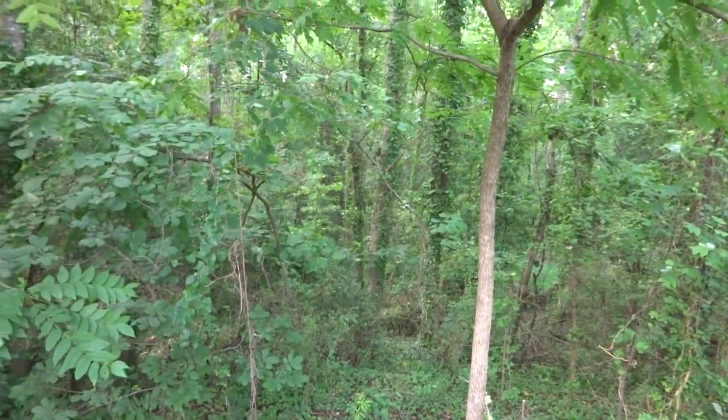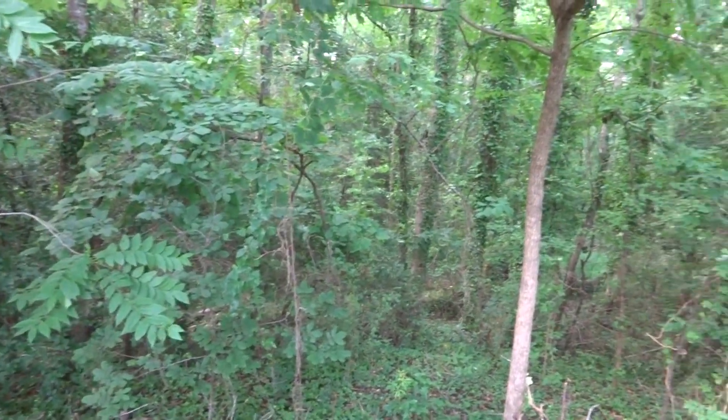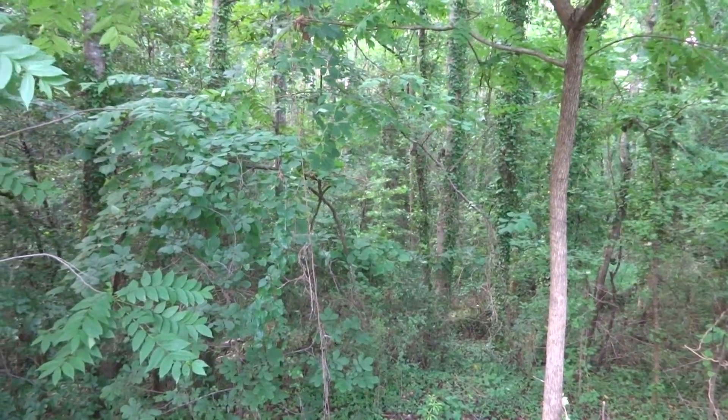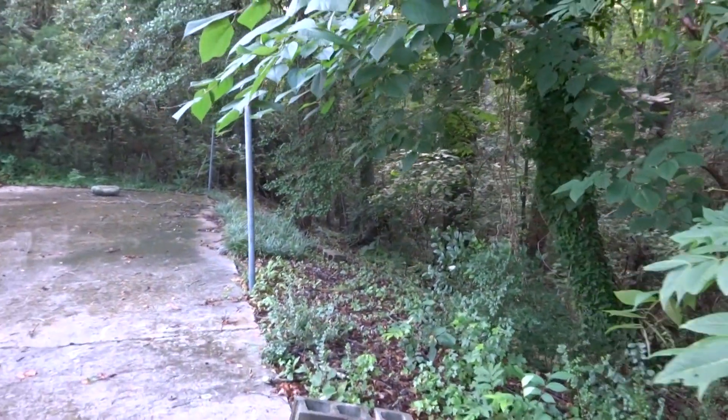This is where I see all the fireflies — they come up out of all this debris. They love it and it's moist down here because it's always shady. Okay guys, have a happy Fourth and I will check back in with you later. Bye!